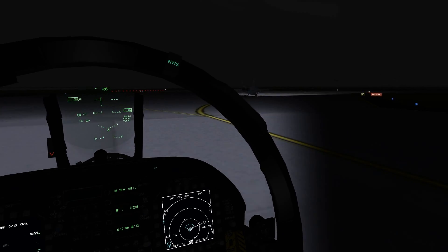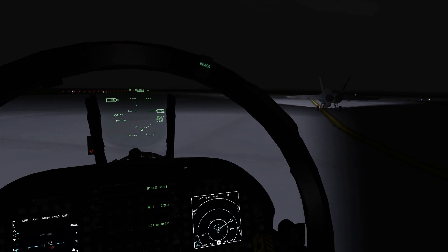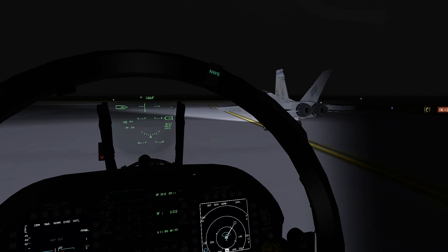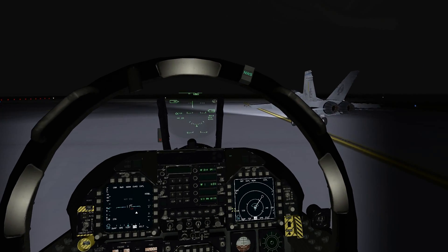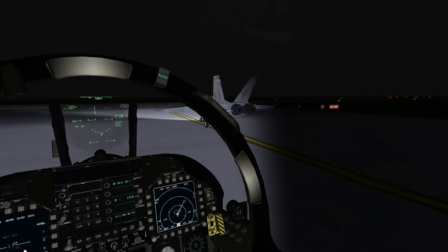Roger that. I'll call holding short. Kim Hay Tower, Runway 16. Runway 42, Kim Hay Tower. Left turn approved, wind 180 at 9. Runway 16, clear for takeoff.